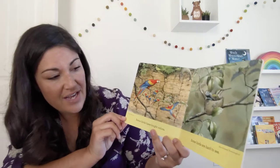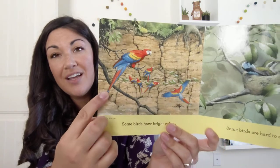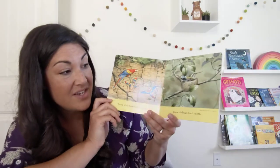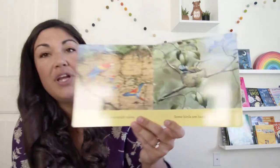Some birds have bright colors. That's a scarlet macaw — you might have thought it was a parrot, right? They're very similar. Some birds are hard to see. That's the blue-throated hummingbird.